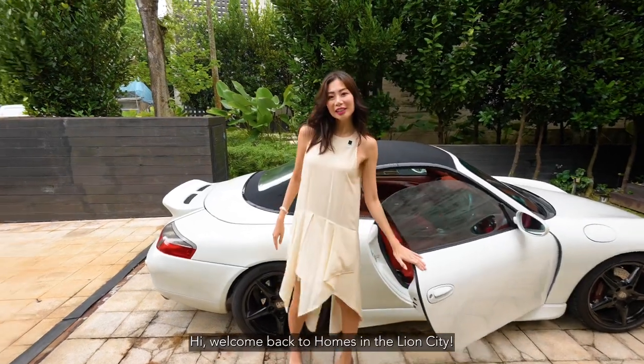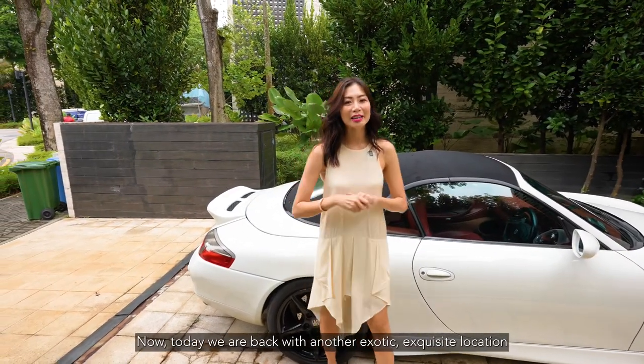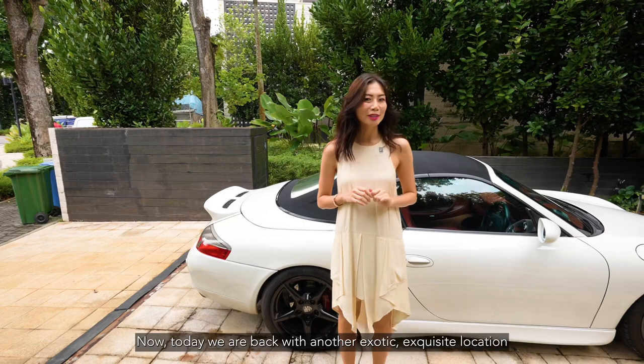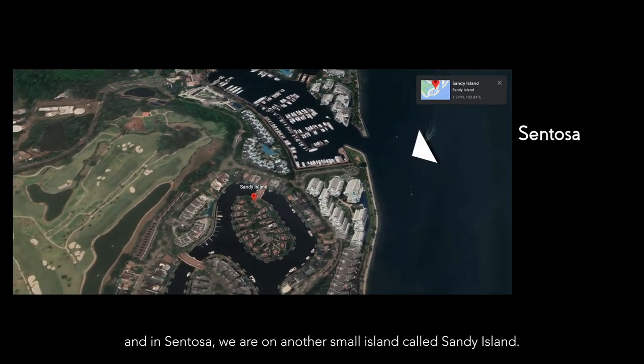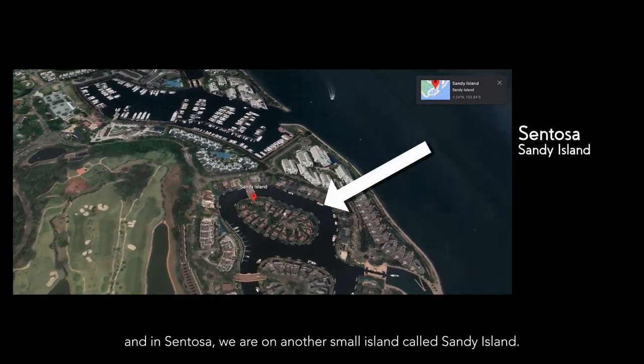Welcome back to Homes in the Lion City. Today we are back in another exotic, exquisite location — can you guess it? Yes, that's right: Sentosa. Sentosa is south of Singapore, and within Sentosa we're on another small island called Sandy Island.